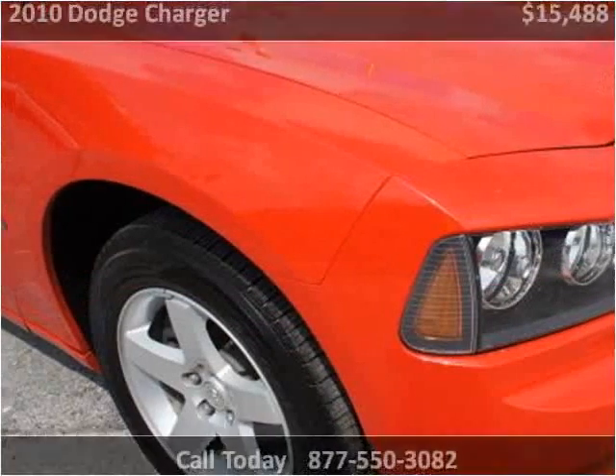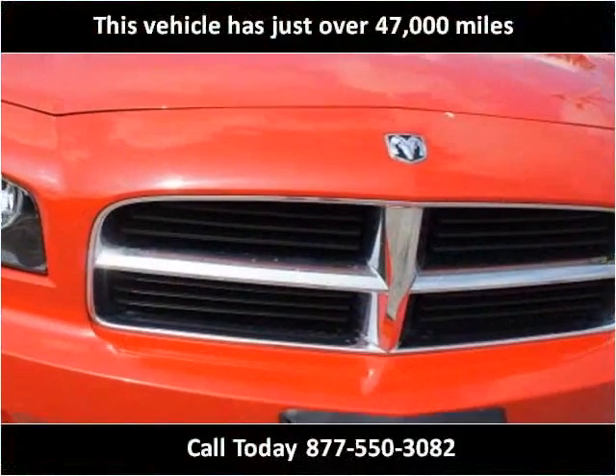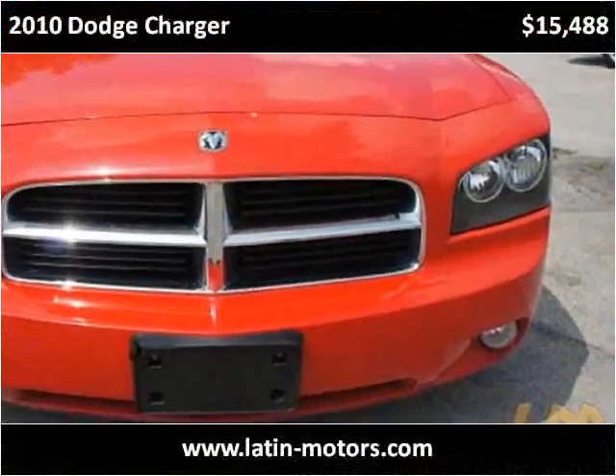This 2010 Dodge Charger is available from Latin Motors. This vehicle has just over 47,000 miles.